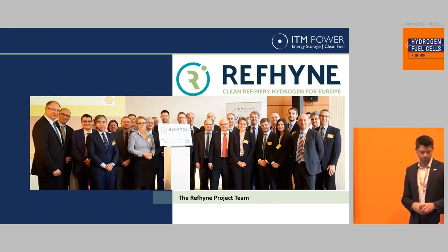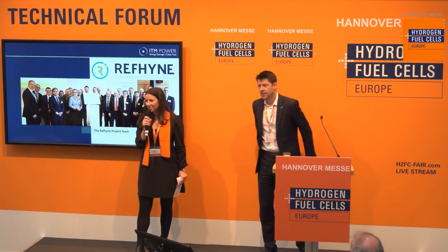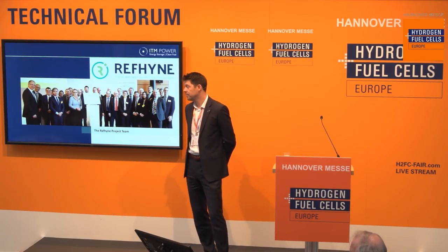Thank you very much. Thank you, Dr. Simon-Boren. Are there any questions from the audience regarding the project? A short question regarding heat duty — how much heat removal is needed for waste heat if you're using 10 megawatt electric power input?